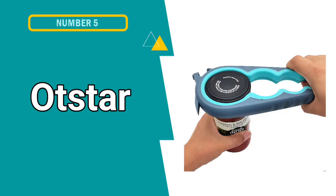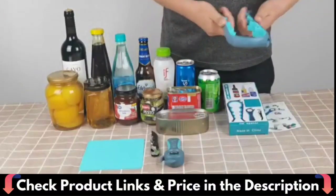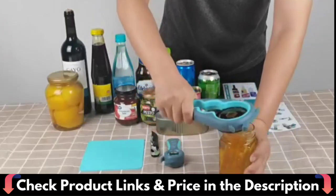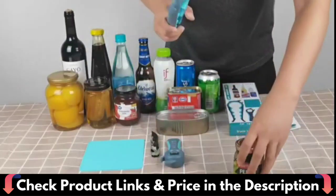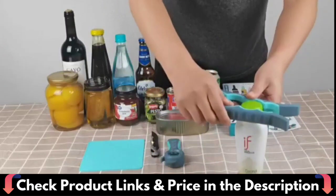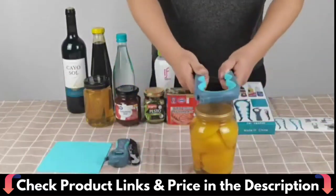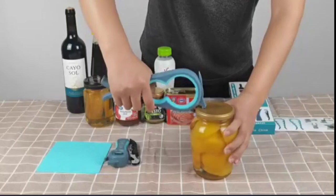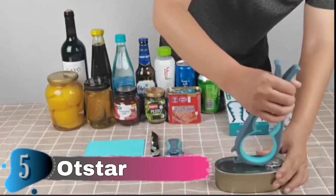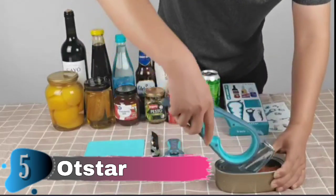Our fifth and last choice is the Otstar Jar Opener Bottle Opener. The jar opener's eight sizes of circular apertures make it highly handy to open small and medium size lids, one to three inch, and the hooks on the top can be used to open large size lids by breaking the air tightness, as well as to open ring pull cans. The long handle gives adequate leverage, the rubber lining with anti-slip streaks aids in providing a tight grip on the lids, and the indentations on the surface aid in providing a firm, non-slip grip between your hand, allowing you to remove even the most obstinate lids frustration-free and smoothly. This clever kitchen device is a terrific living aid for the elderly, arthritis sufferers, or anyone with limited power.